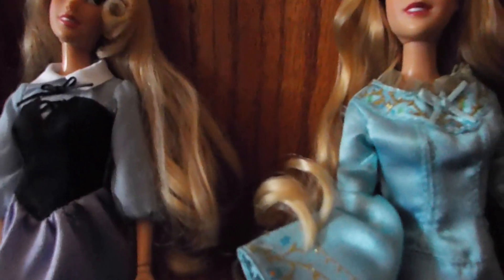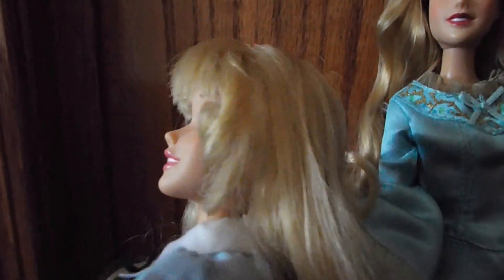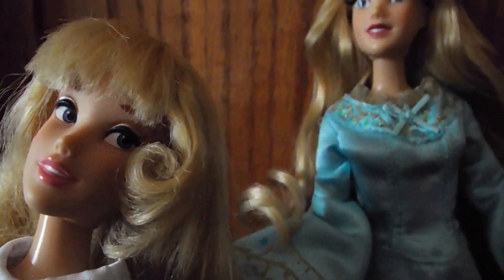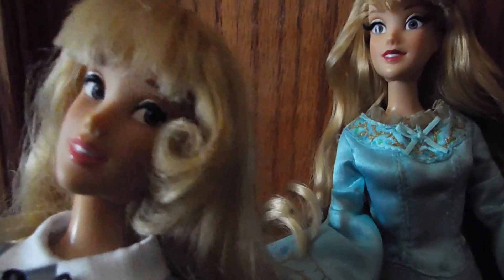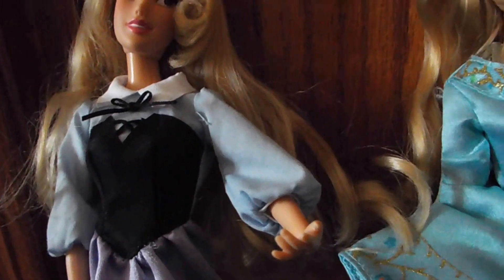Now here's my 2014 singing Aurora. You twist her hand. This one comes with her animal friends in the basket, more of her when she was Briar Rose.